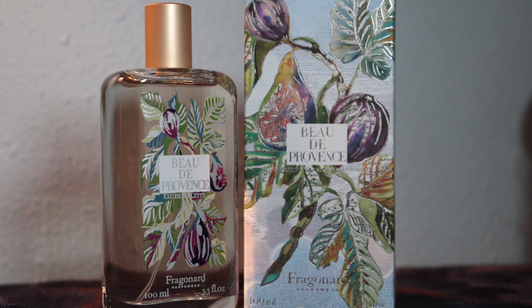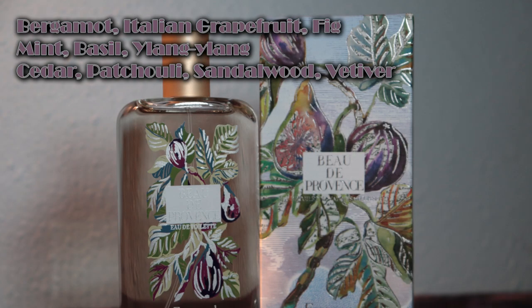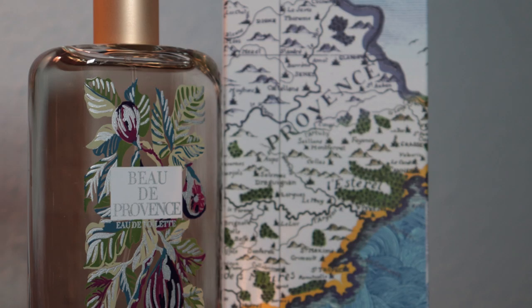In second place I have put Beau de Provence. As you can see on the bottle, the illustration is figs. The notes in Beau de Provence are figs, bergamot, grapefruit, mint, basil, ylang ylang, cedar, patchouli, and sandalwood. This one is a little bit more of a wintry, heavier fragrance than the others. The cedar and sandalwood are the dominant things that come through for me — the fig, bergamot, and grapefruit brighten it a little bit, but overall it's more masculine and more wintry. There's a map of Provence on the back.